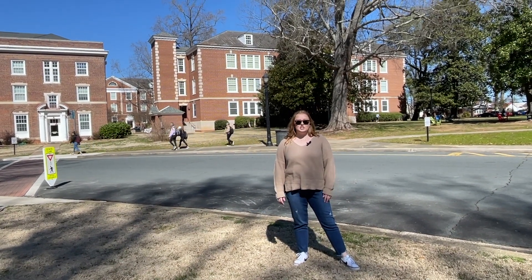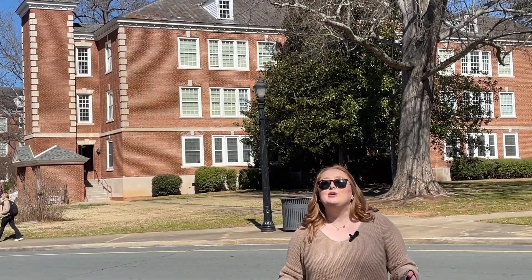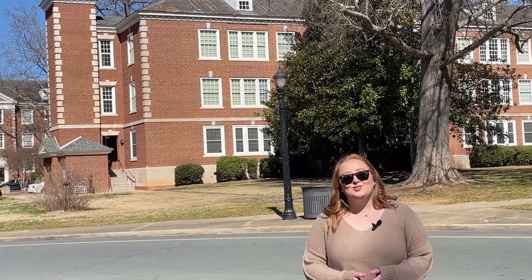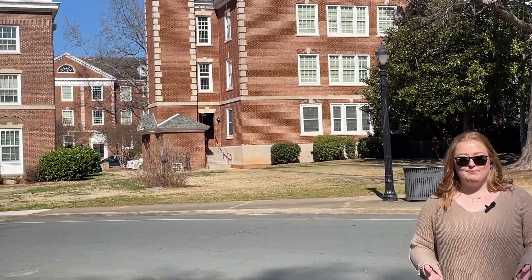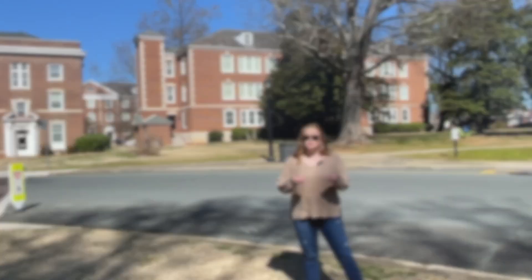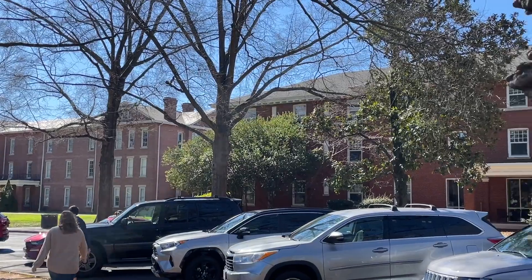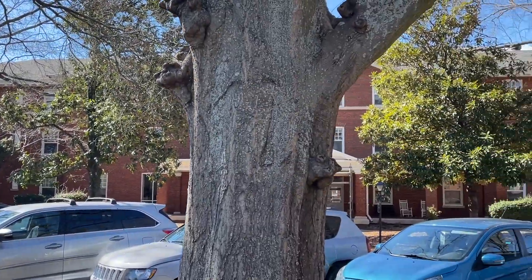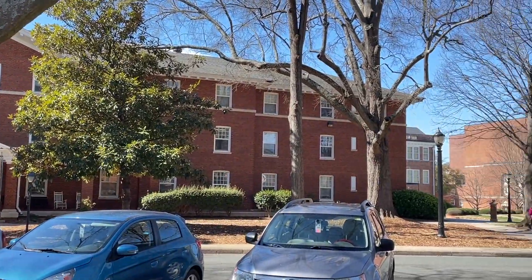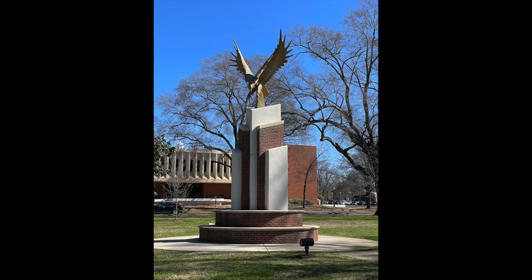Behind me is Phelps, which is a dorm — short for dormitory — which is a place where students live and sleep. So when you go to college, most of the time you actually move there. You sleep there, you have your own room. Sometimes you have a roommate, which is somebody your age that you live with, not your sibling — somebody you get to pick most of the time. And so you actually stay on campus.